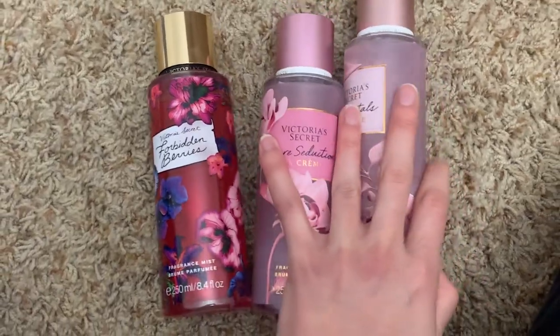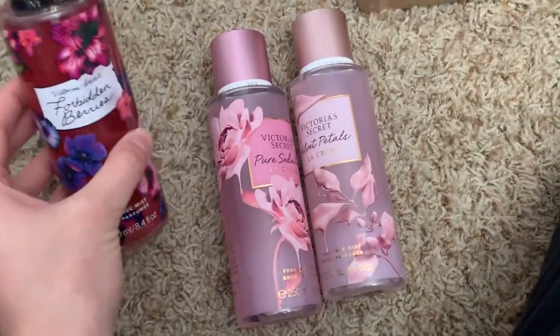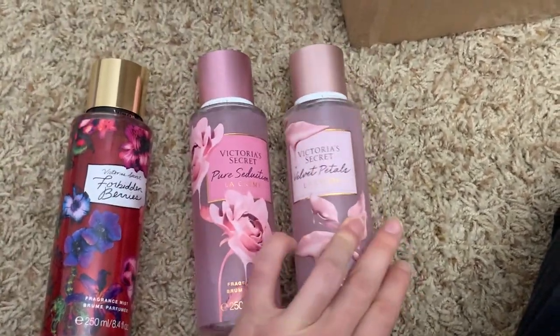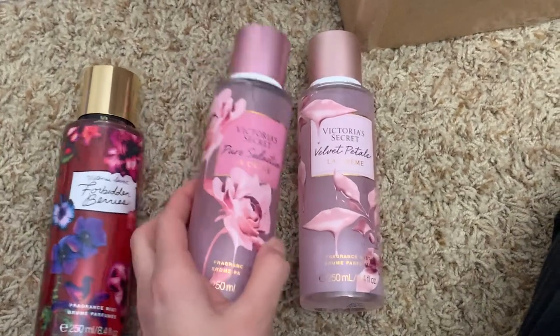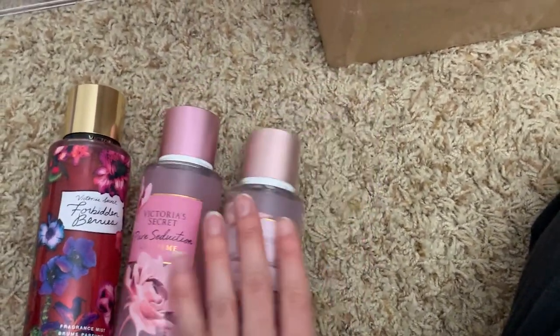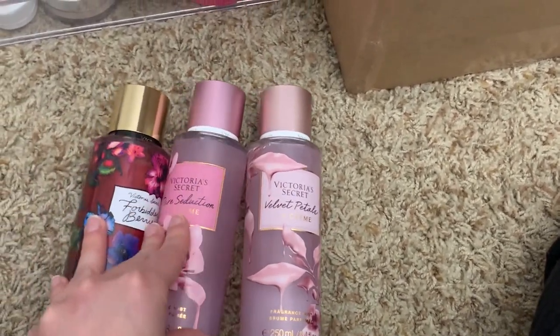I then have three more that are more of my fall scents from Victoria's Secret. Forbidden berries is a very fall-like berry scent and I absolutely love it. The la crème collection was outstanding — the packaging is also so pretty. I have pure seduction and velvet petals la crème — these are so freaking nice. I try to organize by time of year when I use them.